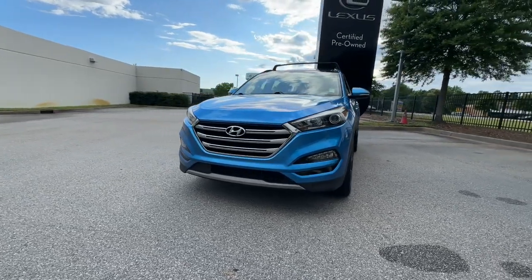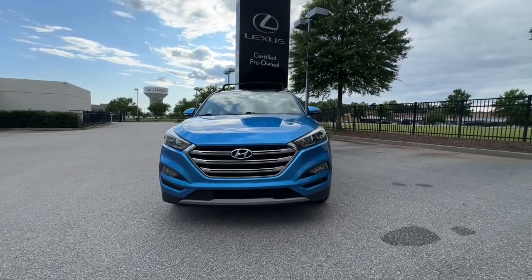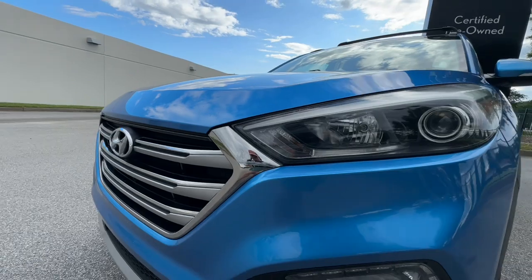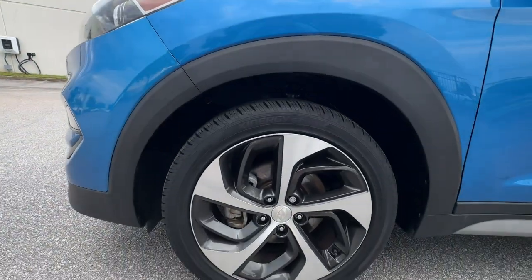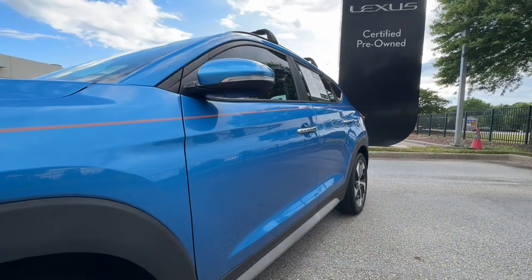These are just some of the great options this vehicle comes with: heated steering wheel, Apple CarPlay and/or Android Auto, heated and/or cooled front seats, panoramic roof, keyless entry, navigation system, power passenger seat, heated rear seat, satellite radio, power liftgate.